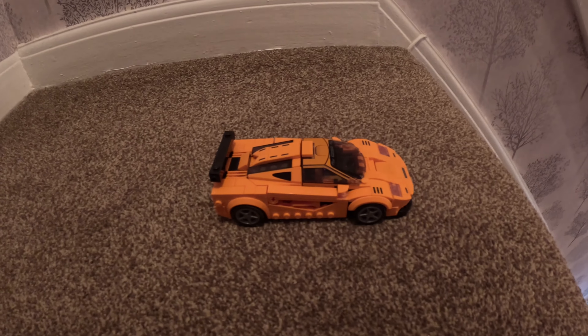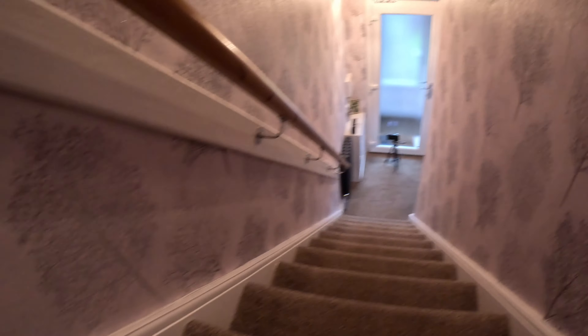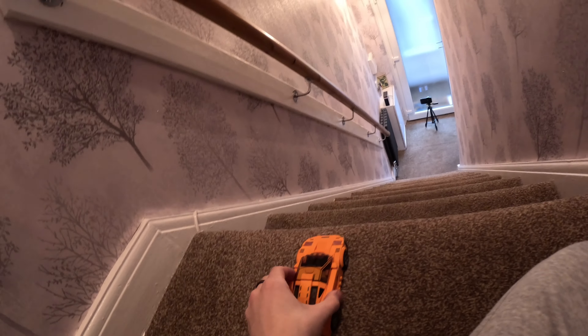Ladies and gentlemen, we have our first car ready to rock and roll — it's the McLaren F1 car going down these stairs. We have the slow-mo camera set up at the bottom. I'm nervous, this is one scary thing. Let's send this McLaren F1 car down the stairs. Are you ready? In three... two... one... go!